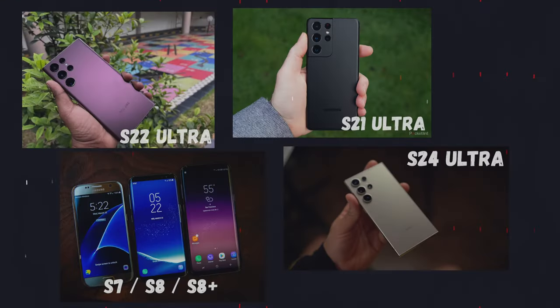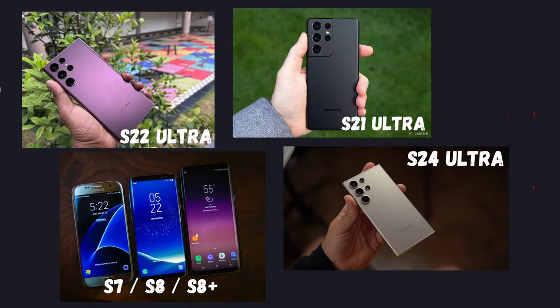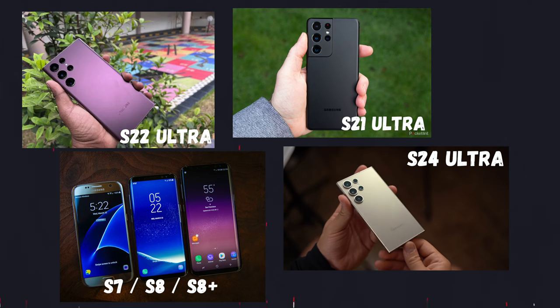With the Samsung devices, they have gotten more and more attractive, more and more premium over the years. But there are a few hangups that prevented me from really giving it a try. One of my biggest biases was against the Samsung One UI, and that's really what kept me from going. Last year, I tested a Pixel Fold for about three months and I really enjoyed that experience. But ultimately, I went back to my iOS device, my iPhone 15 Pro Max.